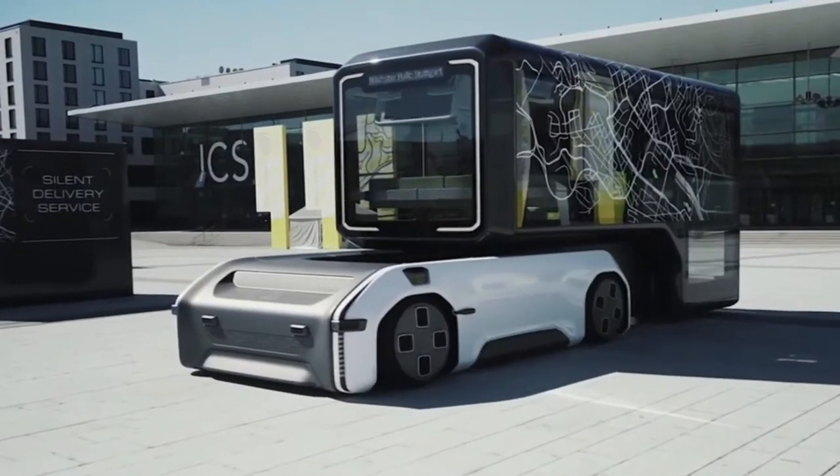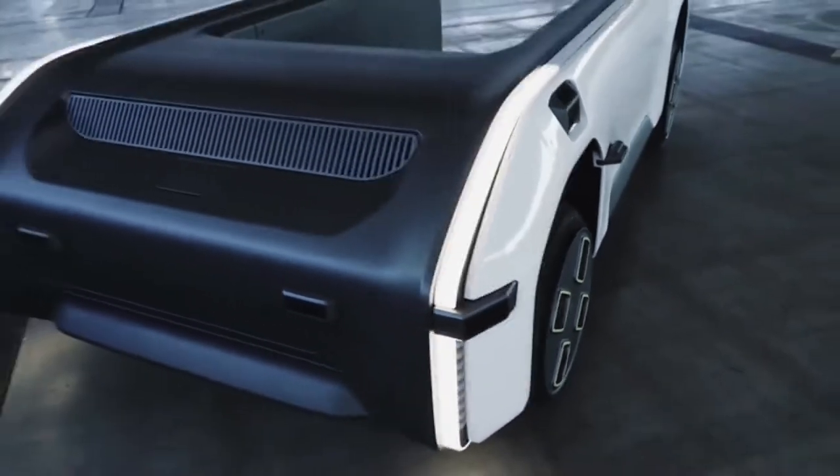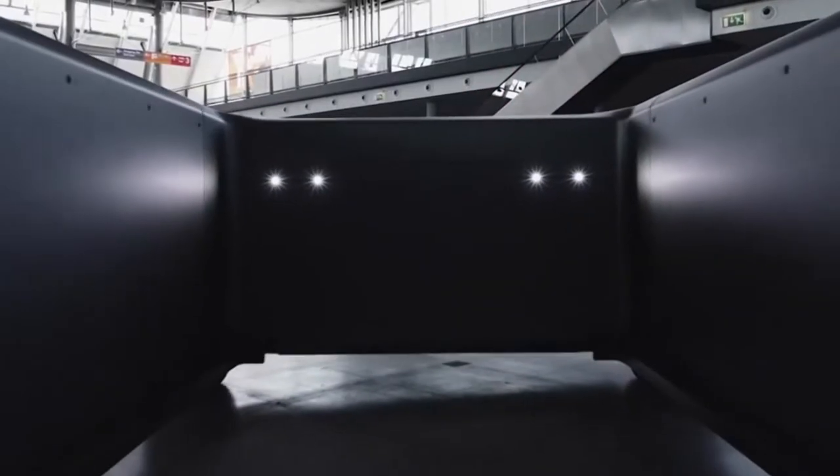This modular vehicle was created by the German Aerospace Center, also known as DLR. It's called U-Shift. It's fully electric.